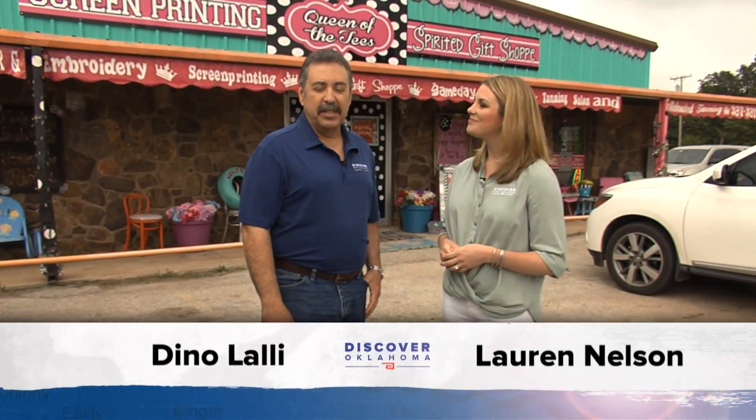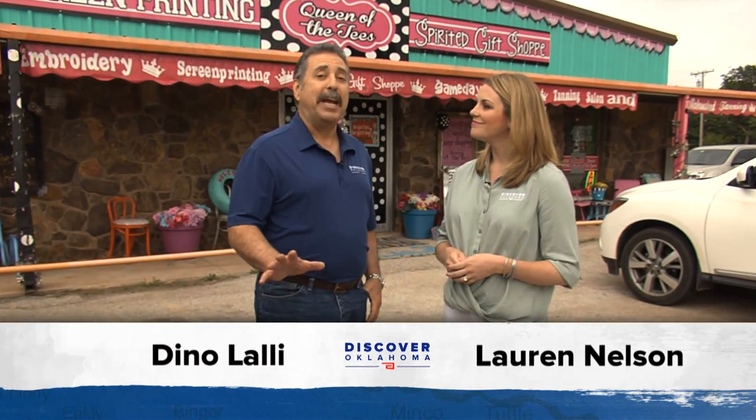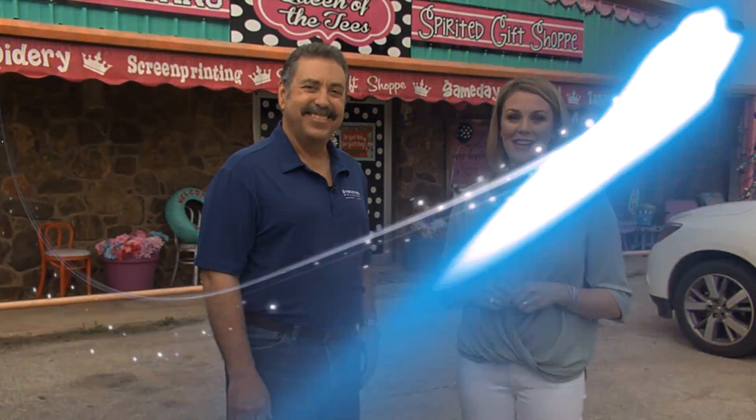Hi and welcome to Discover Oklahoma. I'm Lauren Nelson. And I'm Dean Olale. Today we're coming to you from a very bright and colorful shop in Newcastle. We're at Queen of the Tees, and if you're on Highway 62 — or as they call it here in Newcastle, Main Street — you will not miss this place.